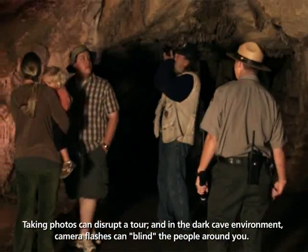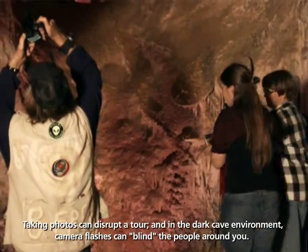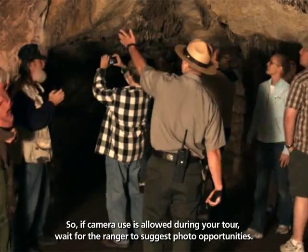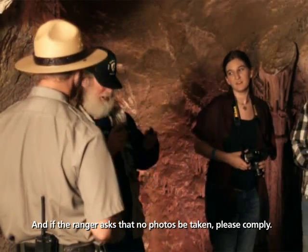Taking photos can disrupt a tour, and in the dark cave environment, camera flashes can blind the people around you. So if camera use is allowed during your tour, wait for the ranger to suggest photo opportunities. And if the ranger asks that no photos be taken, please comply.